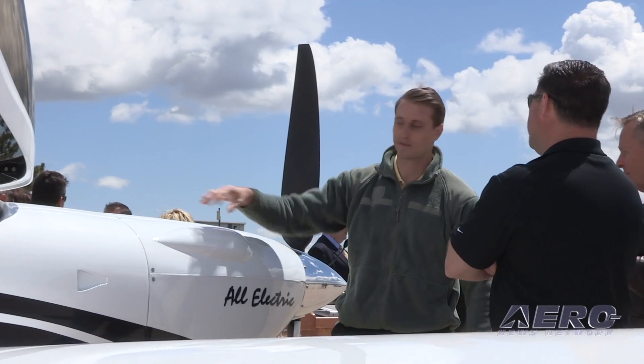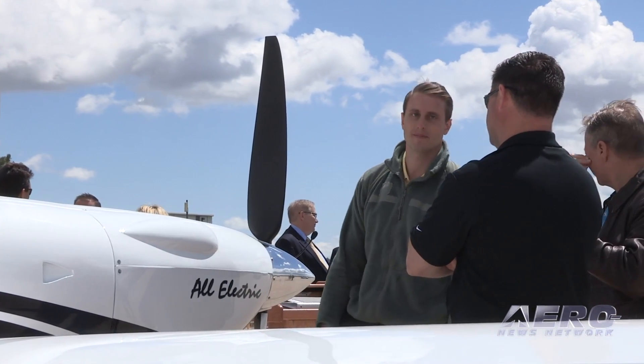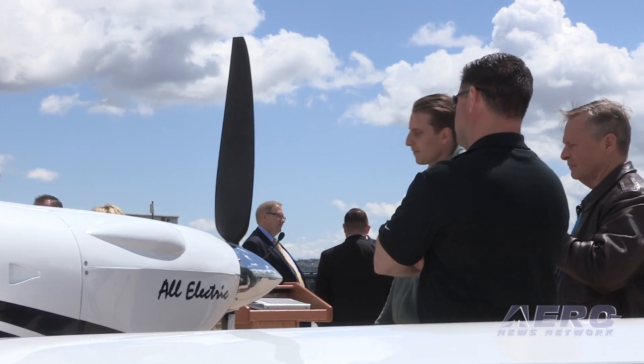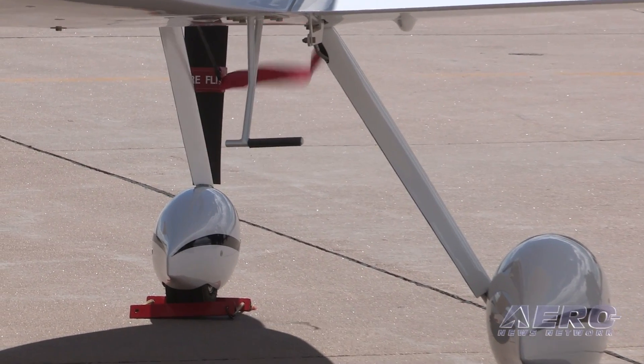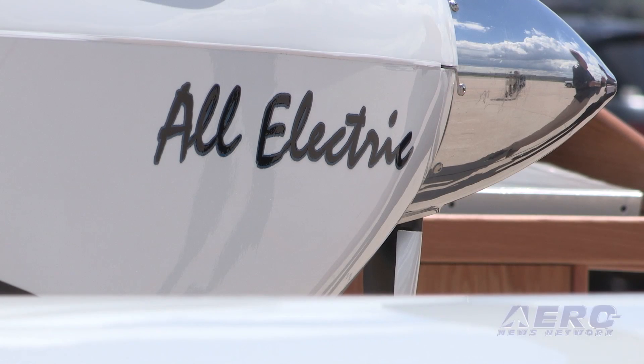We're going to have a production entry and orientation towards flight training to begin with. This aircraft is really designed to be a flight trainer, and our partners in the flight training industry will be the point of entry for aviation industry use of this technology.